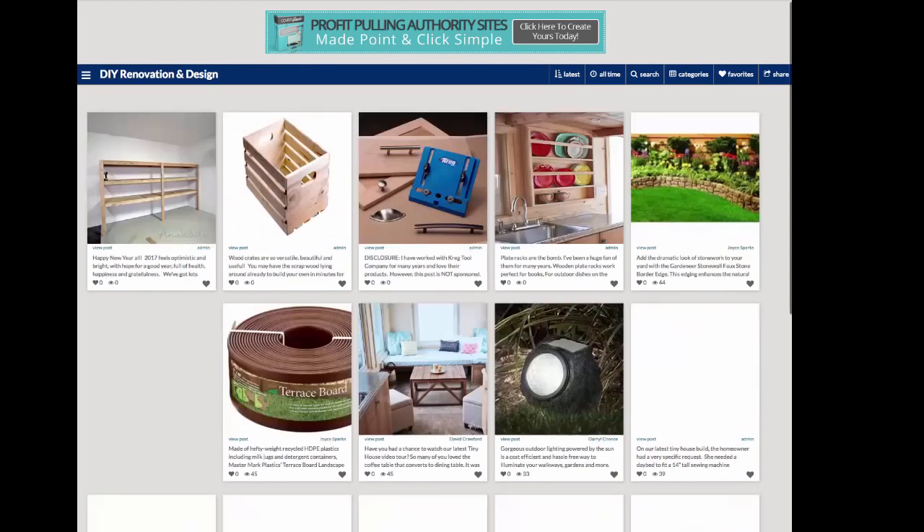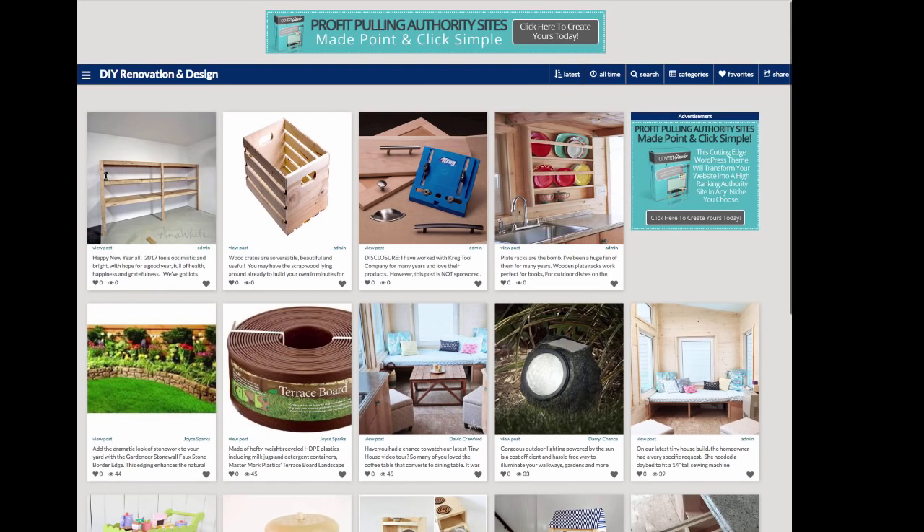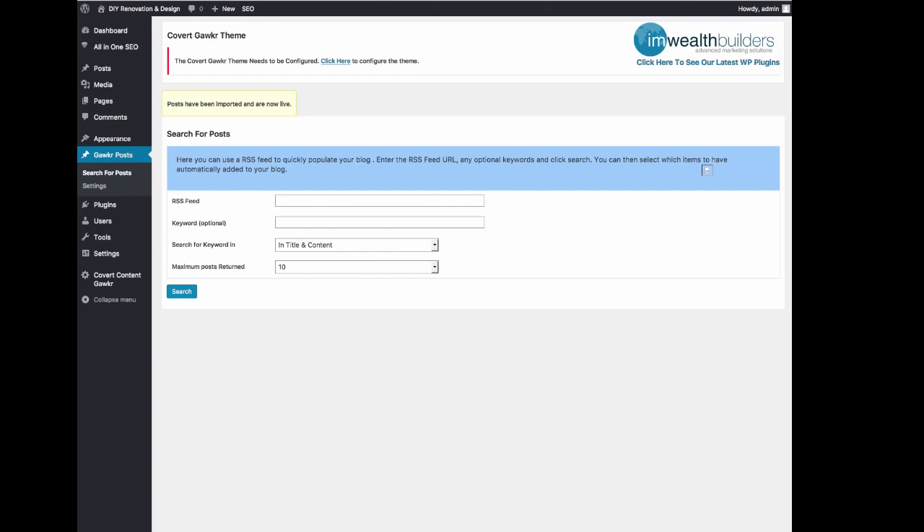Refreshing the page, we can now see four new posts on the site. Clicking on one opens the single post view where you can read more and go to the original source page. You can also see related posts because they share the same category and tags. That's how easy it is — I just added four posts to my blog in a few seconds. As long as you find good RSS feeds for the content you want, you can fill up your CovertGawker site with initial content in a matter of minutes.